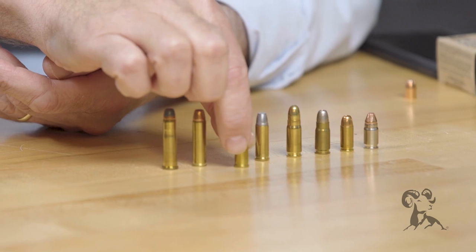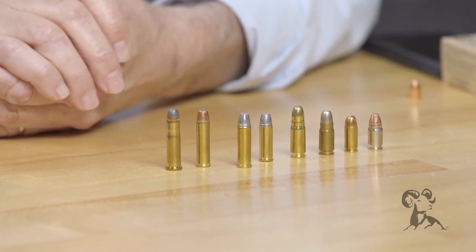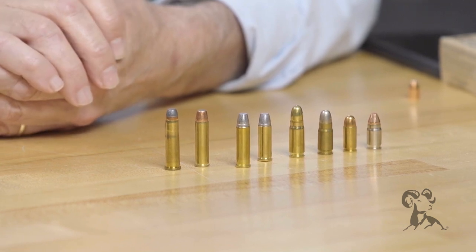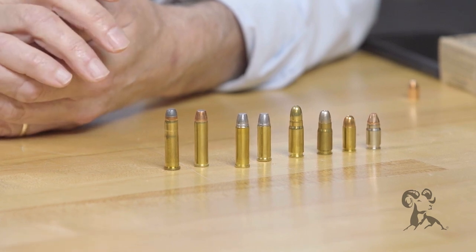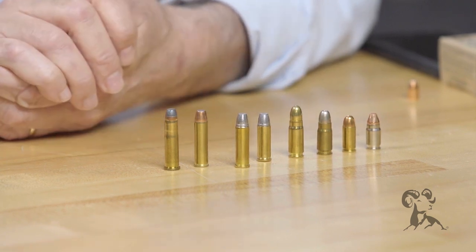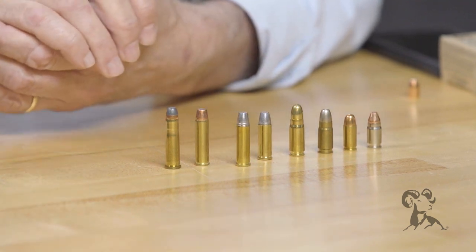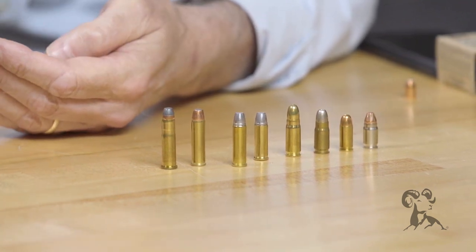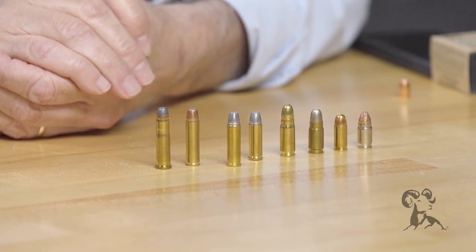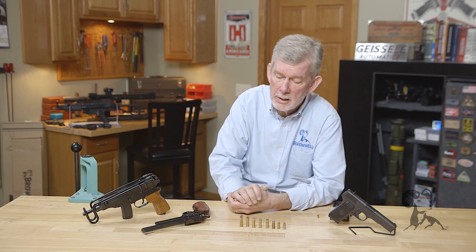Next up, .32 Magnum — beautiful cartridge, well designed, very well balanced. It is a straight wall case with really robust brass. I use Starline brass and it seems to last forever. If you have a .32 Magnum, you can shoot .32 Long or .32 Short in it and you're good to go. You could even shoot .32 ACP in it if you wanted to, but I don't really recommend it — it doesn't headspace all that close, so I'd stay away from it unless I just absolutely had to shoot it. The .32 Mag is a great cartridge, readily available, easy to reload.